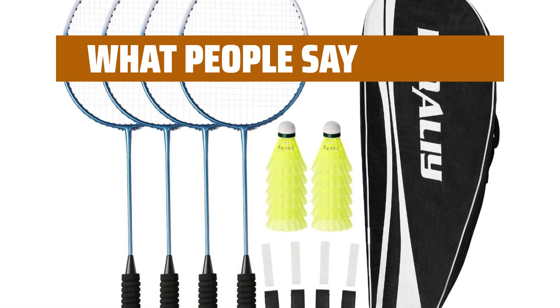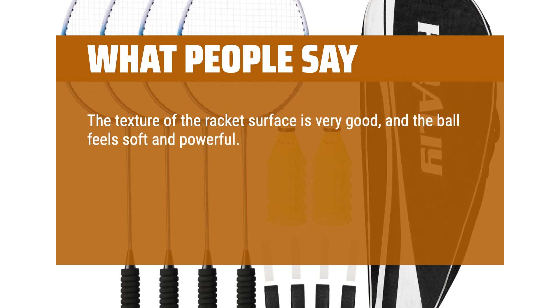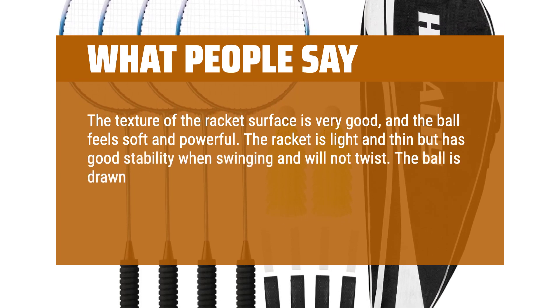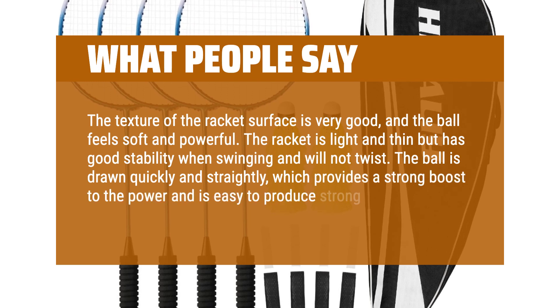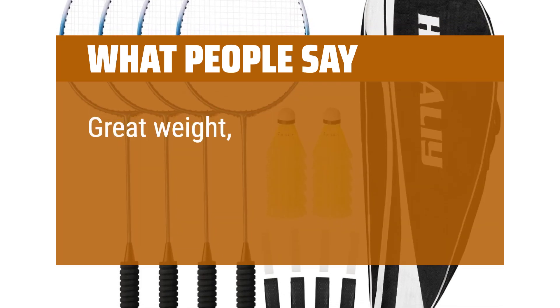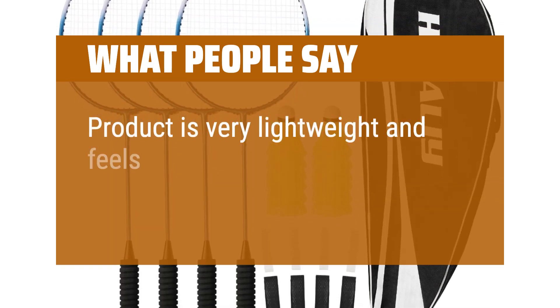What people say: The texture of the racket's surface is very good and the ball feels soft and powerful. The racket is light and thin but has good stability when swinging and will not twist. The ball is drawn quickly and straightly, which provides a strong boost to the power and is easy to produce strong smashes. It is very suitable for offensive players. Great weight, sturdy. Product is very lightweight and feels sturdily built.